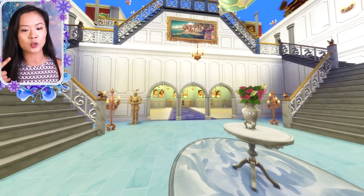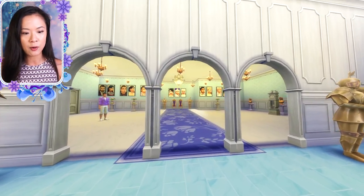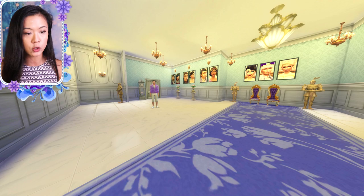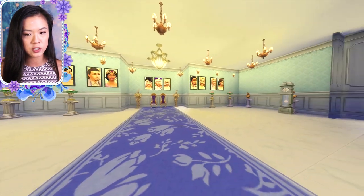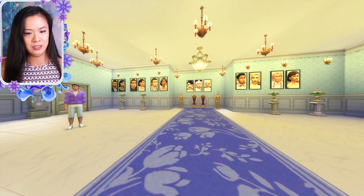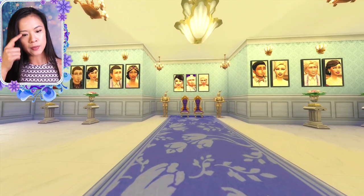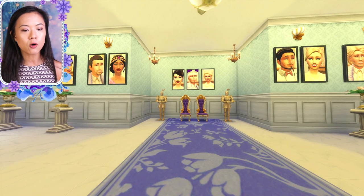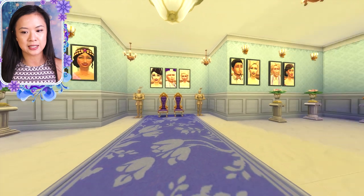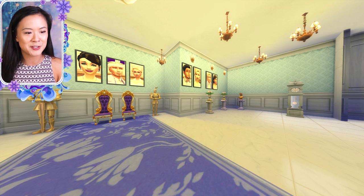This is the grand foyer — I just love looking at it. Then we have the grand ballroom area where we'd have parties. Over here is the throne room — I notice some unfinished wall work I need to fix. This was originally two separate rooms that I expanded, so I forgot to adjust the wallpaper, but I can do that later. This is where the king and queen hold court and social events.